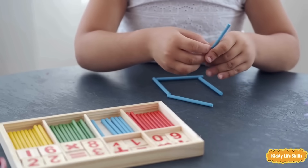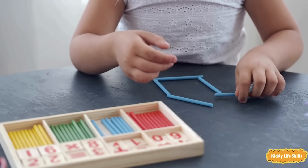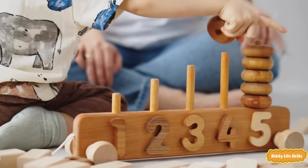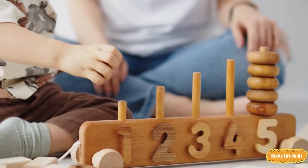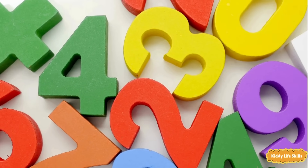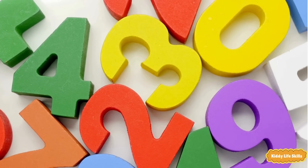Numbers start with a one. Can you count them? Let's count from eleven to fifteen. Eleven, twelve, thirteen, fourteen, fifteen.